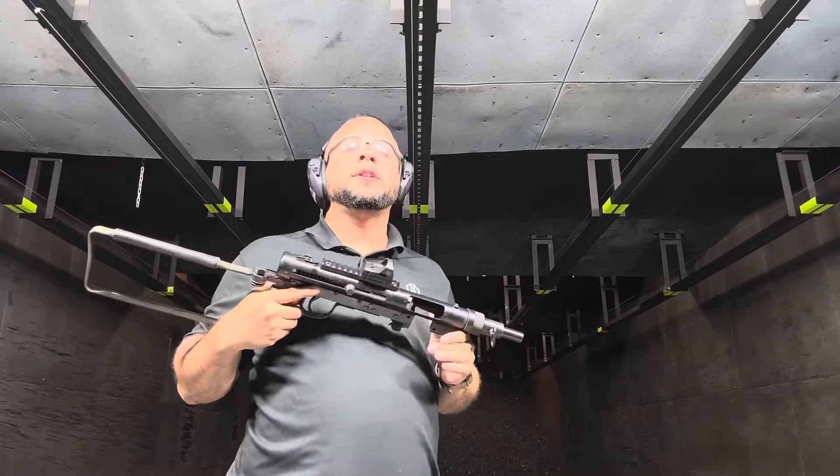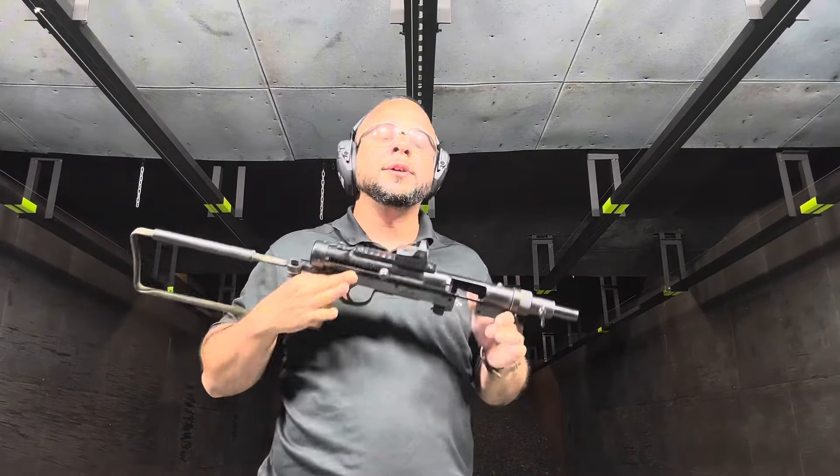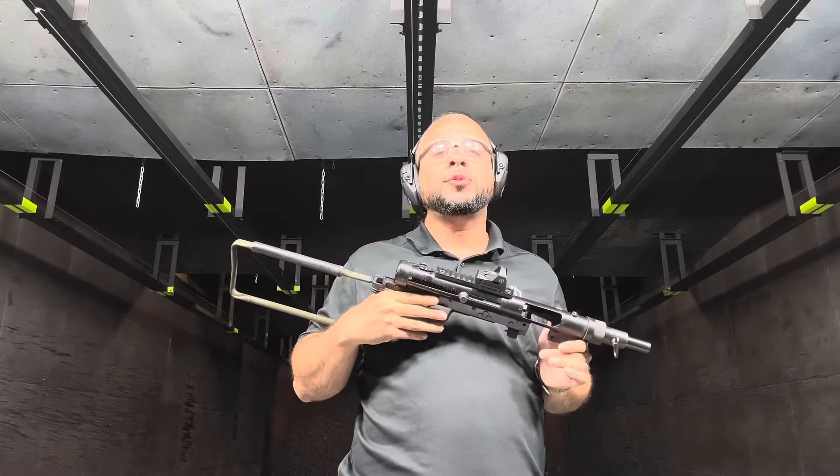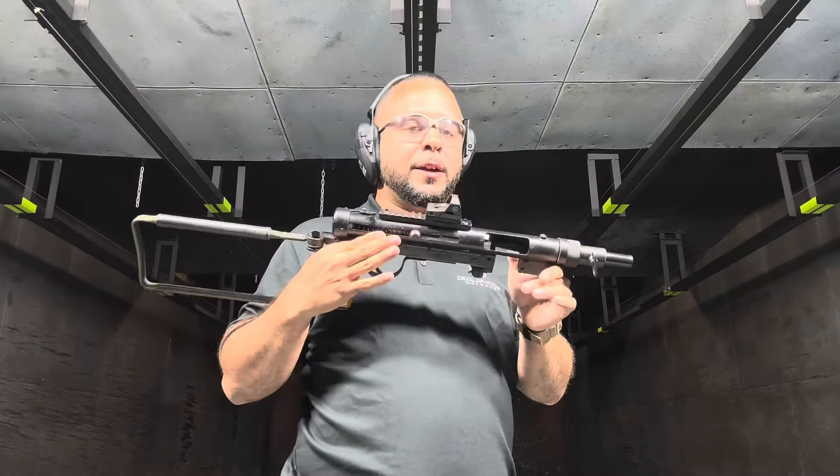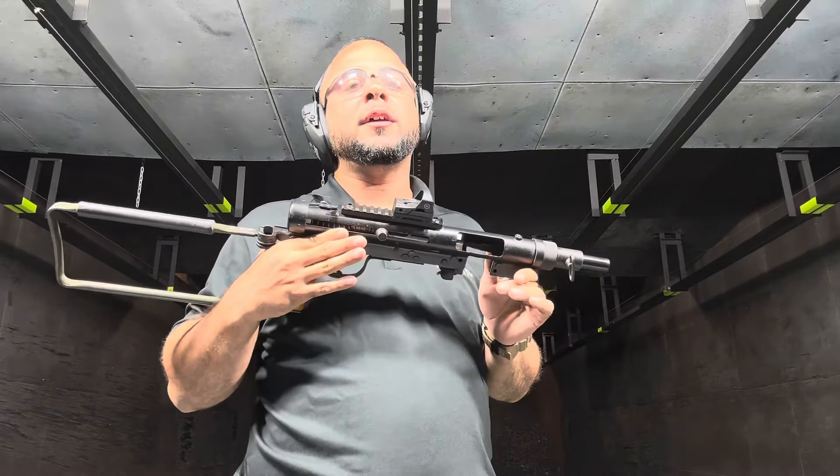All right, guys, good morning. Anthony at Declaration of Defense Firearms here, excited to announce we have added a Swedish K subgun to our premium rental wall. You guys can now come in to Declaration of Defense and rent this anytime you want.